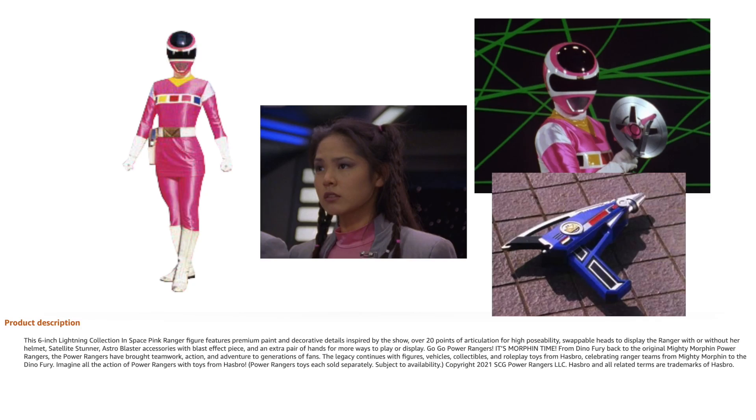Moving on to In Space Pink — we're going to be getting her Satellite Stunner. All of the main In Space Rangers are going to have all their weapons, which is fantastic. She also comes with the typical Astro Blaster we've seen with the other In Space Rangers, two swappable hands, an effect piece probably for the Satellite Stunner, and a Cassie head.